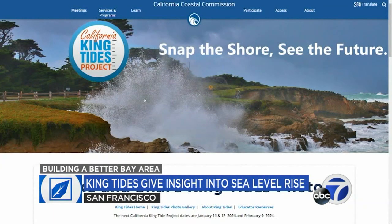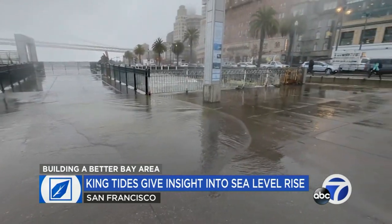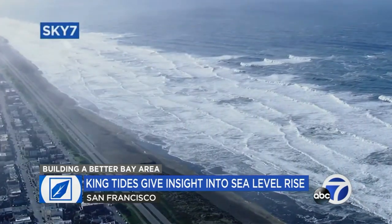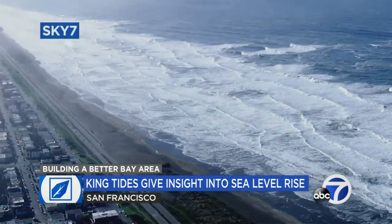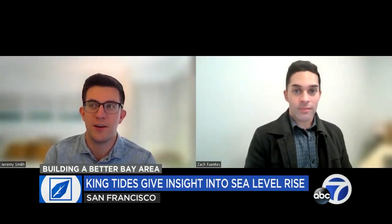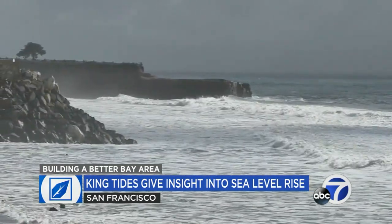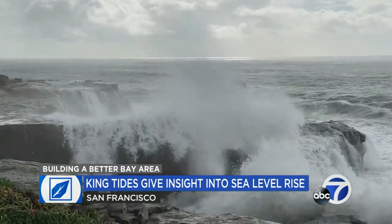Experts with the California King Tides Project say that so far, the King Tides seen on Thursday and Friday have been moderate, but they're giving a glimpse of sea level rise — a larger problem that can be traced back to burning fossil fuels. Jeremy Smith is a coastal engineer with the California Coastal Commission. He says that the first part in determining how to deal with climate change is working to understand how it impacts communities.